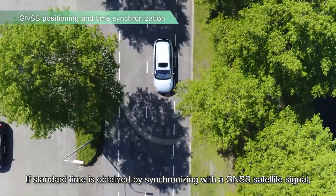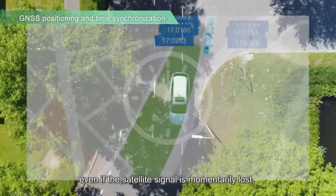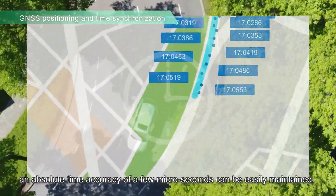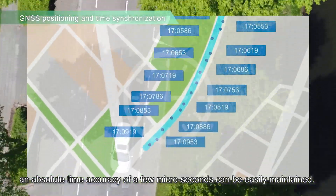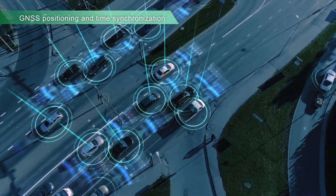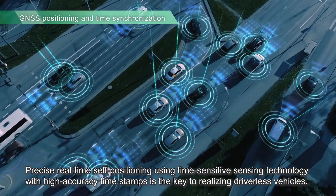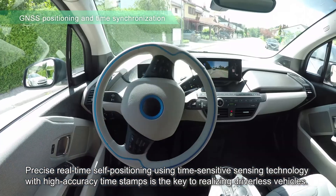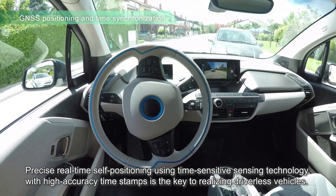If standard time is obtained by synchronizing with a GNSS satellite signal, even if the satellite signal is momentarily lost, an absolute time accuracy of a few microseconds can be easily maintained. Precise real-time self-positioning using time-sensitive sensing technology with high-accuracy timestamps is the key to realizing driverless vehicles.